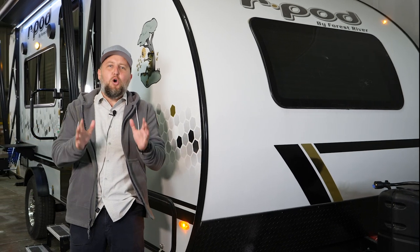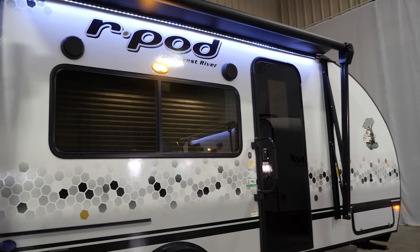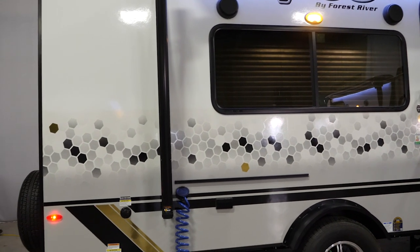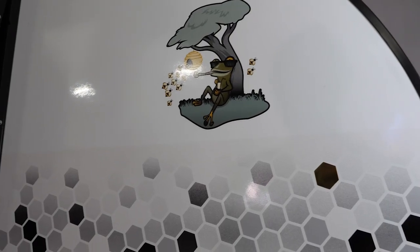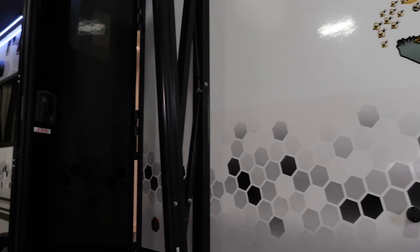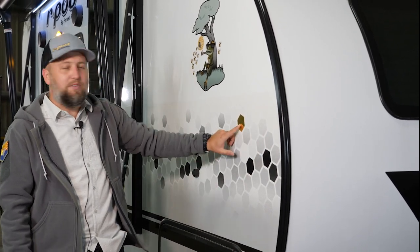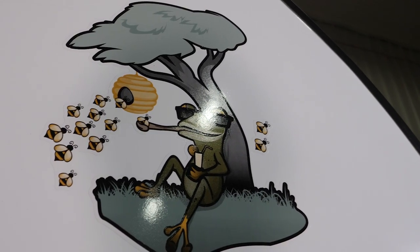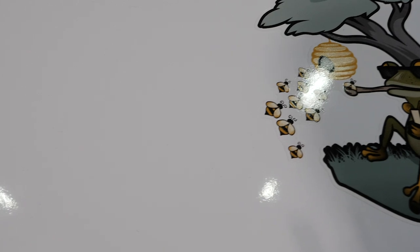Hey, Cody Shade here, and we are so pumped to show you the brand new exterior of one of our top-selling R-Pod models. I'm standing here with the R-Pod 192 today — just over 20 feet long, under 3,500 pounds, and it's such a bang for the buck you're not gonna believe it. Starting here on the front, this is a partial automotive wrap that spans the whole length of the side down both sides, with a beautiful honeycomb finish, gold accents, and for you frog lovers, we even have our frog sitting next to a honeycomb and a honeybee.